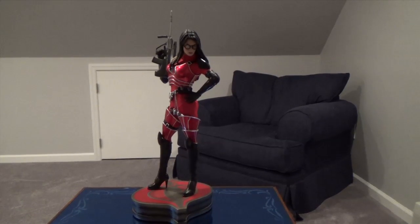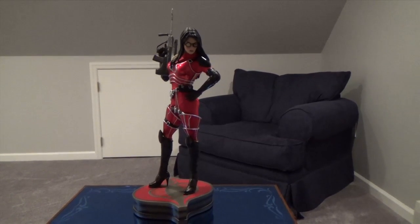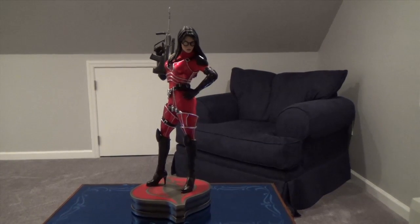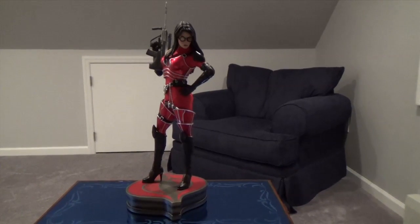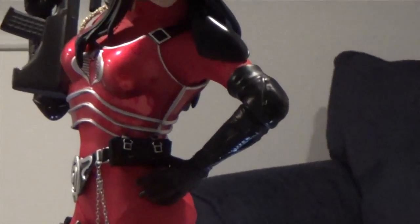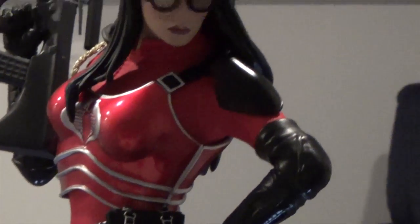The edition number specifically doesn't really matter to me. They made a thousand of these, I would have bought one anyway. The whole purpose of this is that it's the Crimson Strike version — basically it means she's like the commanding officer of her battalion.